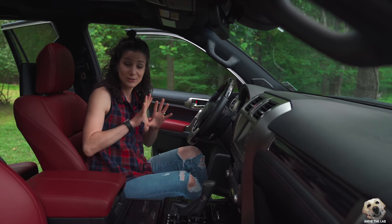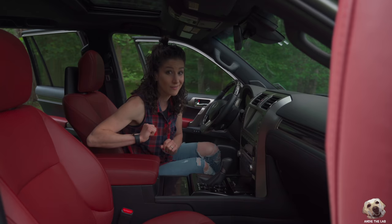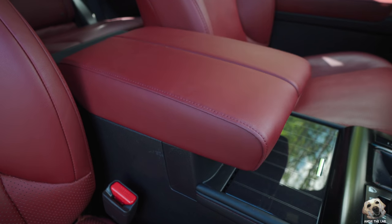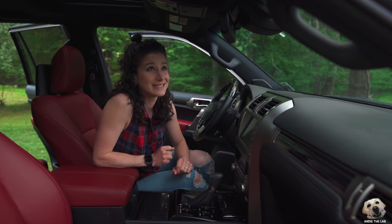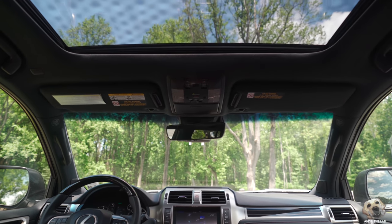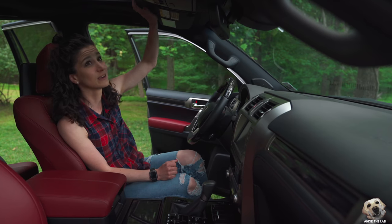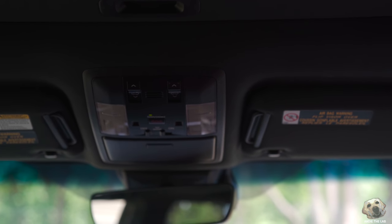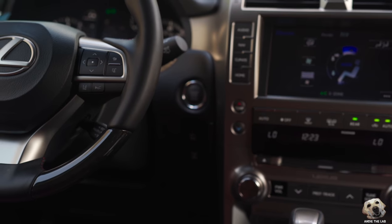The seats are so comfortable — Lexus really shines in this category. I love the adjustable armrest and the mega storage underneath. The headliner could also be drastically updated — it feels like those little tights you put on your feet when you try new shoes at the store. Lexus has alcantara in other vehicles, and I really feel like they need to swap it out in here. That would definitely go a long way.